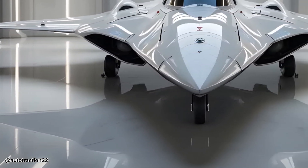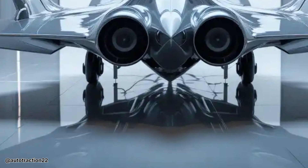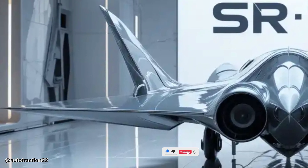You can see more videos like this every day here on the Auto Traction channel — from powerful tractors tearing up the fields to the most advanced jets soaring above the clouds. This is where technology meets power in motion. Don't forget to like, comment, and subscribe for more incredible machines in action.